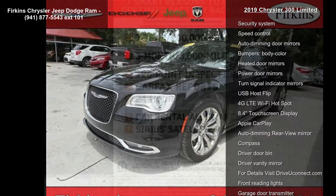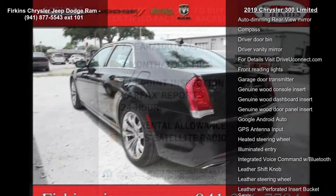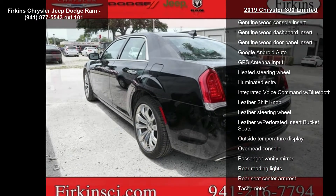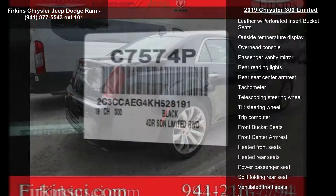If you are looking for a solid pre-owned car, this might be the one. This vehicle shows low mileage and has a smooth ride. Let us put you in the driver's seat today. Call or click to contact our dealership.